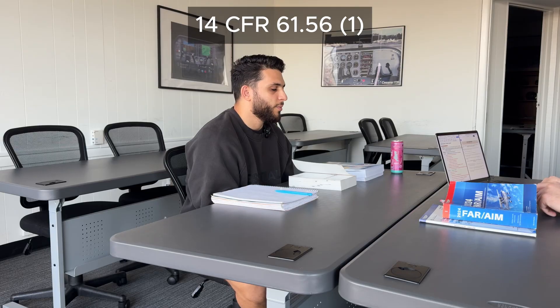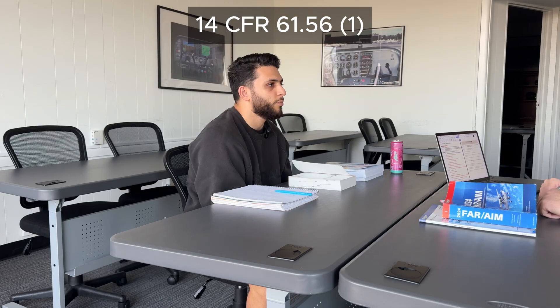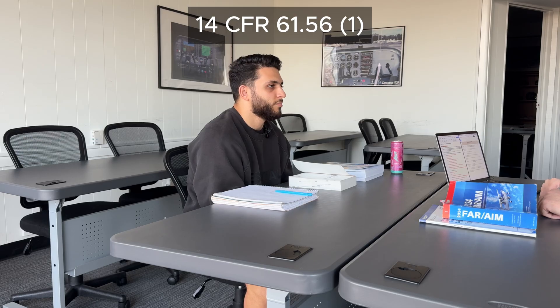As far as the flight review — how often do you need that? Within 24 calendar months. And what does that usually include? So it's one hour of ground and one hour of flight with an instructor. And what's usually discussed during the ground portion? Just basic fundamentals of the plane — doesn't include a written, just more like an oral — basic systems of the plane, or it's at the discretion of the instructor.